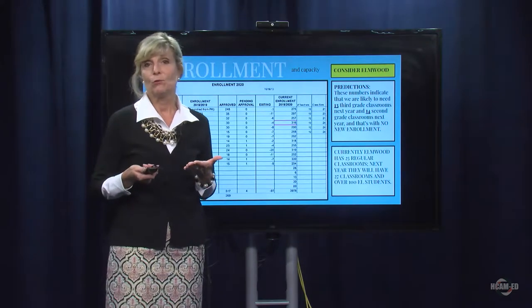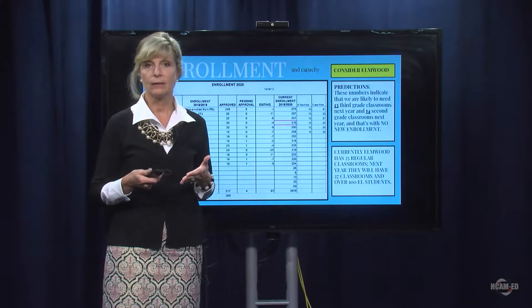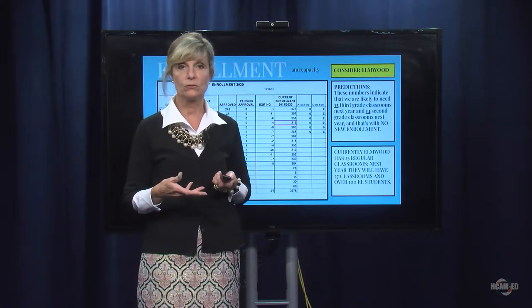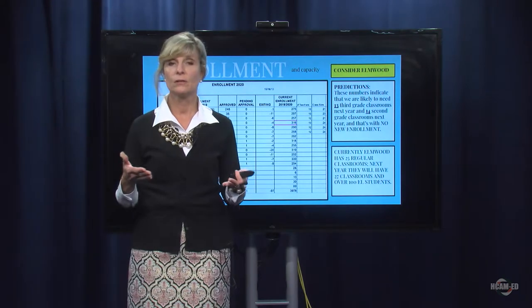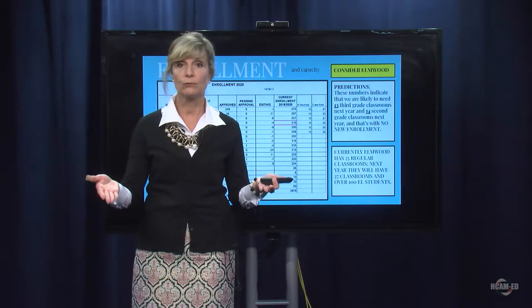That's a total of 27 regular classrooms. Currently, Elmwood has 26 regular classrooms, no more than that. But we use some of those regular classrooms for our EL students. Right now, we have two teachers who teach in one of those classrooms, and they have a divider down the middle of the room, with simultaneous concurrent teaching going on — two teachers, two different groups of students.